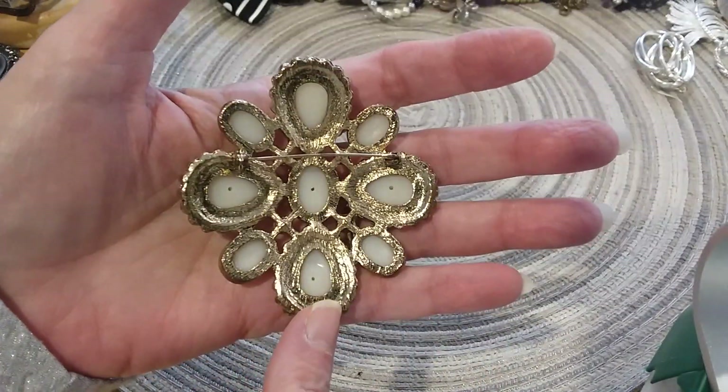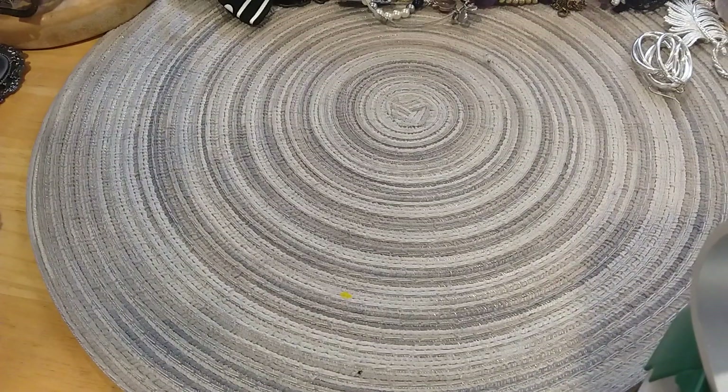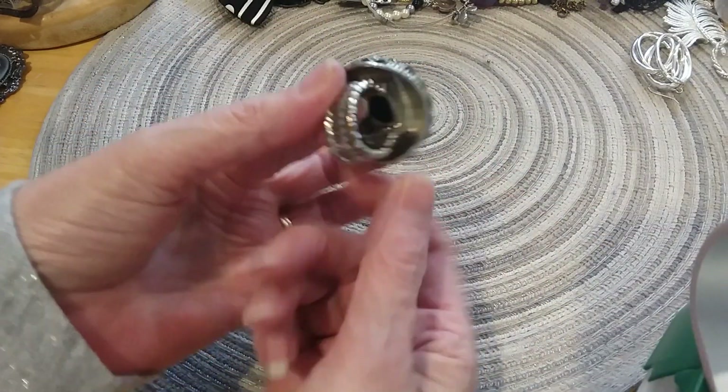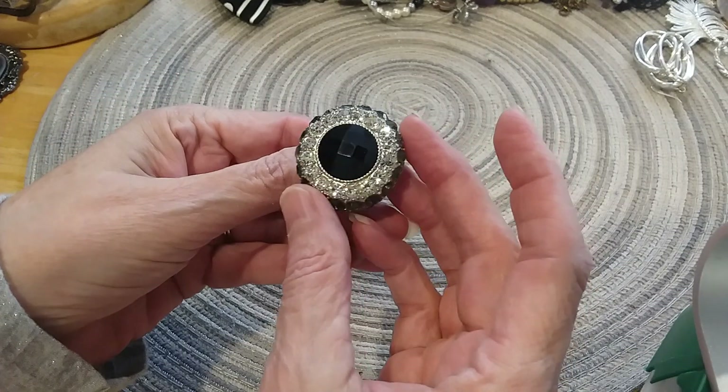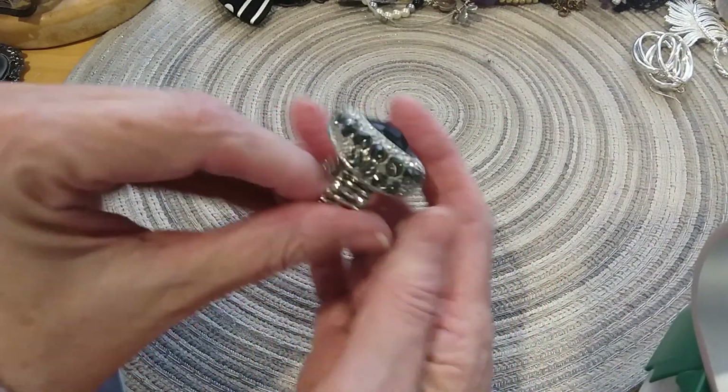Here's the back. And we have this little ring here that's a stretchy ring — it's in good shape, all the little crystals are there.